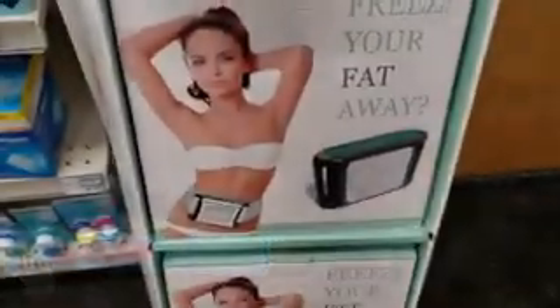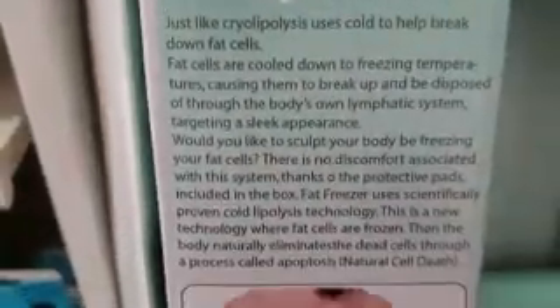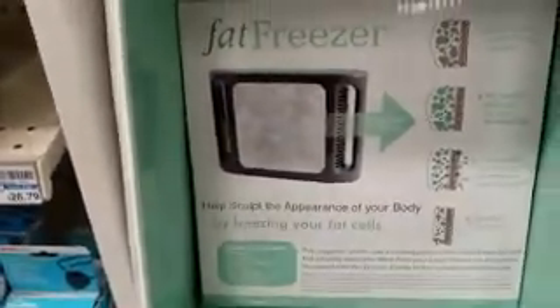We're here at CVS and look what we found — Freezer Fat Away, it's $99. Very interesting. Here's the front, here's the back. There's stuff one, two, and three.